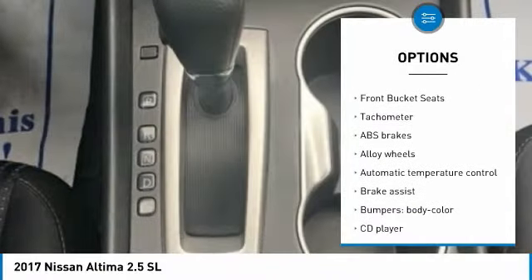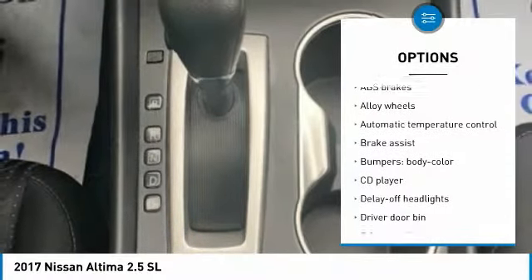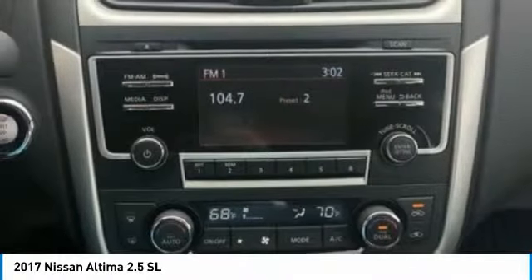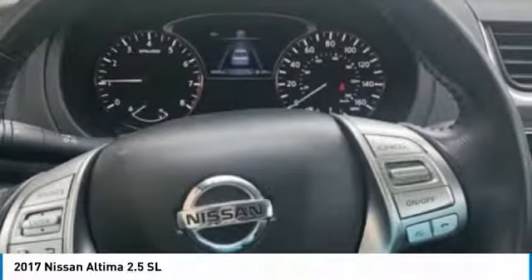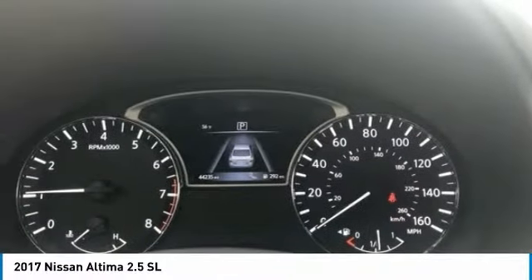Alloy wheels, power steering, four-wheel disc brakes, center armrest, rear window defroster, CD player. If affordable style and reliability are what you're looking for, this vehicle couldn't be more perfect. Drive it today.